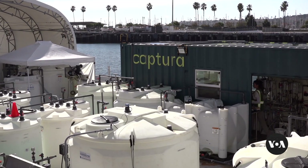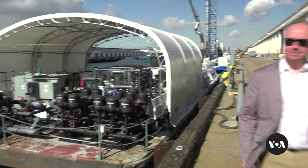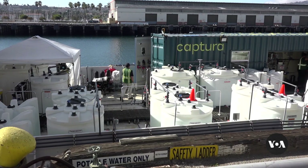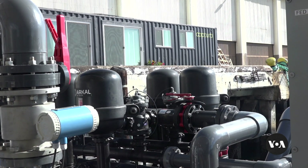Captura's system uses only electricity and salt water. Building on results in Los Angeles, the company is moving to open a facility in Norway that could capture 1,000 tons of carbon a year.